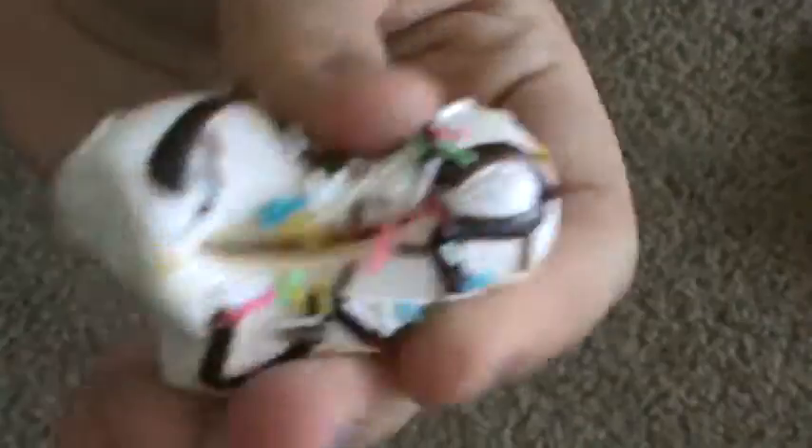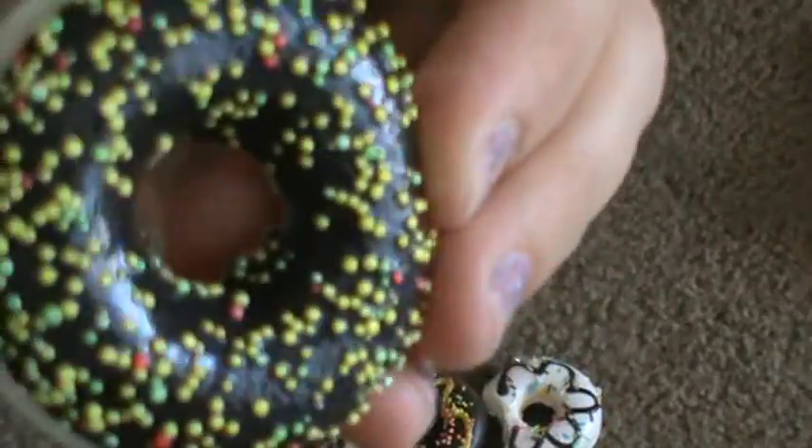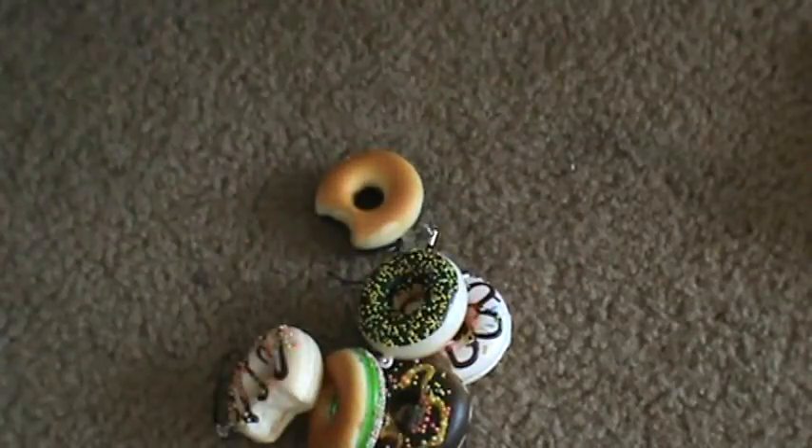I also got these — they came in orders of three little ones. They're squishy and each has a little bite taken out of it. There's one with chocolate and sprinkles, a white one with chocolate and sprinkles, a chocolate one with yellow sprinkles and green with multicolor sprinkles. These are cell phone charms — you can string them on your cell phone or keychain. When you order them you don't know which ones you'll get, and none of them smell like they're supposed to.